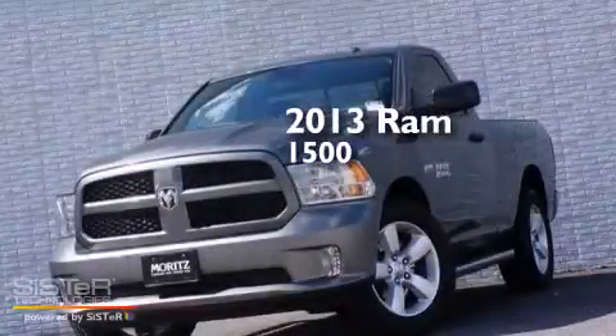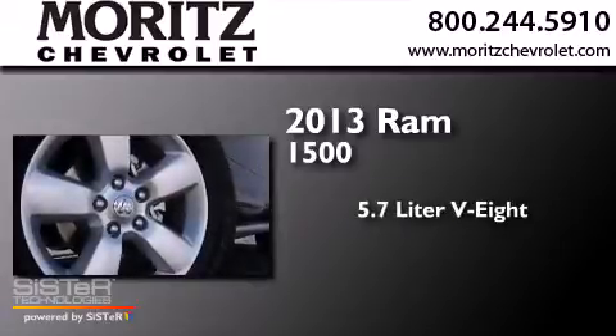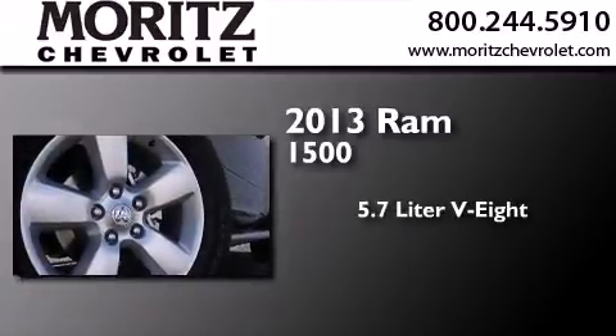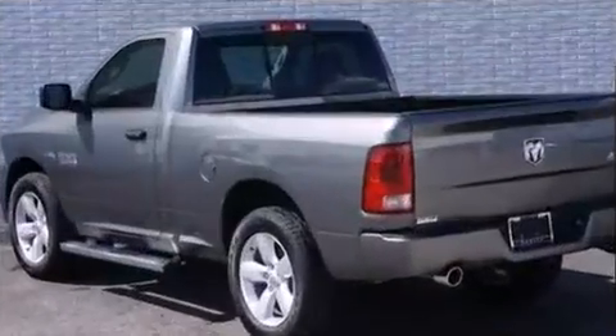This is a brand new 2013 Ram 1500. It features a 5.7-liter eight-cylinder engine, a six-speed automatic transmission, and the added capability of four-wheel drive.